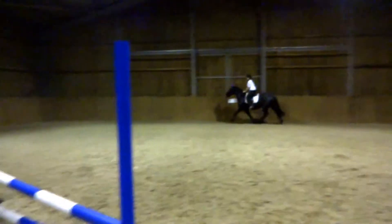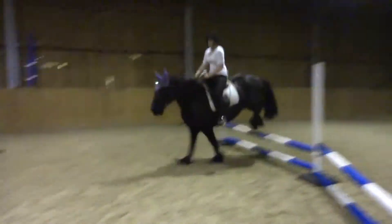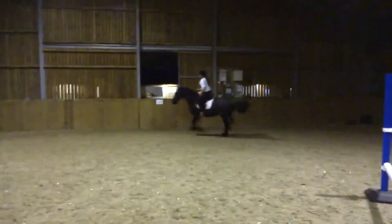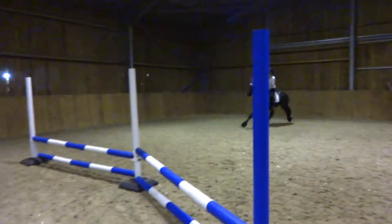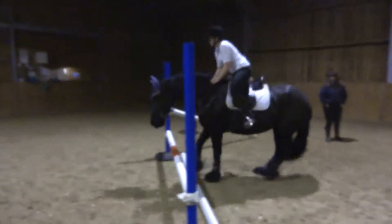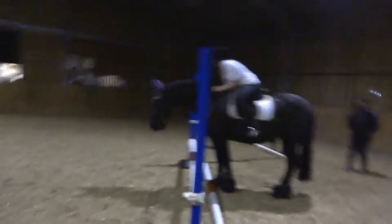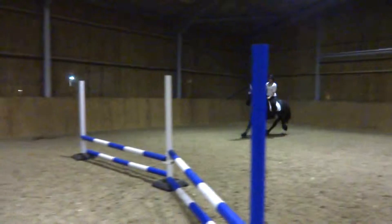Pardon? Just drop, drop, drop. Nearly, nearly. Steady, hop, hop, hop, hop. Don't lean forwards. Keep her going. Shoulders back, shoulders back.